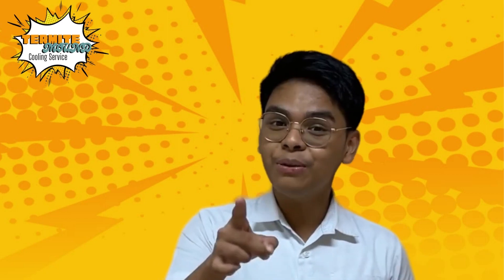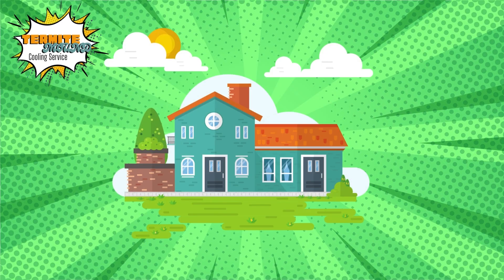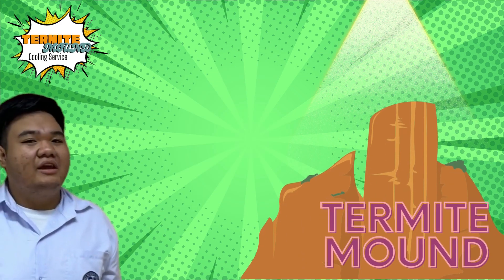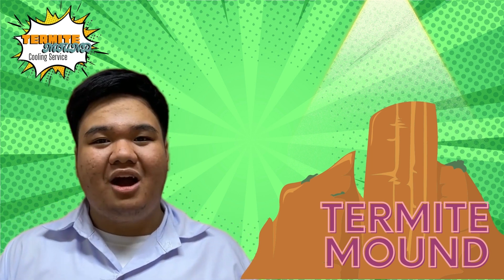We are the Termite Man Cooling Service and we are here to help you solve your problem! Did you know that termites have a special home? We have termite plans all over the year — no matter how hot, we can keep it cool. So here we are to help you.